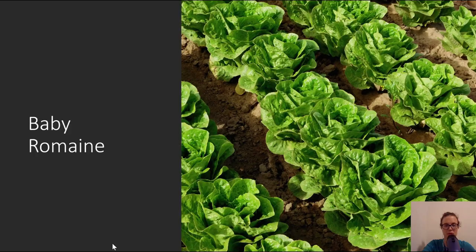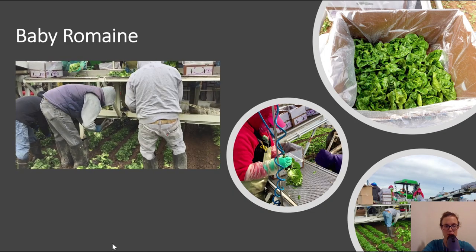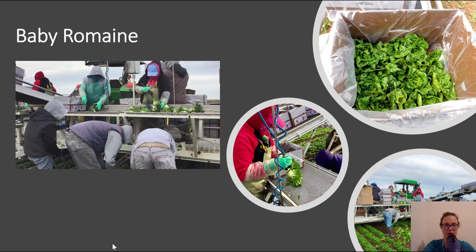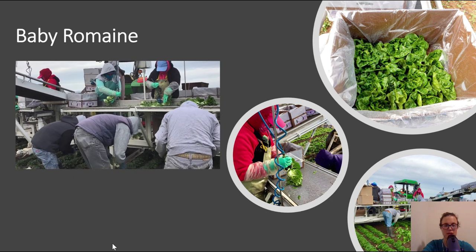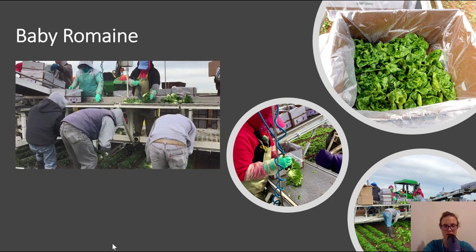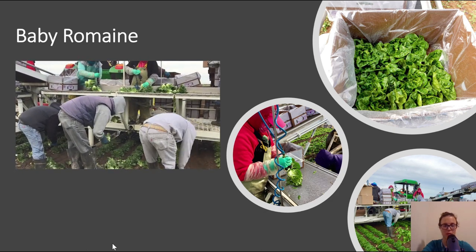For baby romaine, this is how it is harvested — a very similar process. They're harvested from the ground, the outer leaves are removed, they are sprayed with water, and packed into a box. And if you'll notice in these pictures, you'll see how much smaller — significantly smaller — these heads of romaine are compared to the previous example.